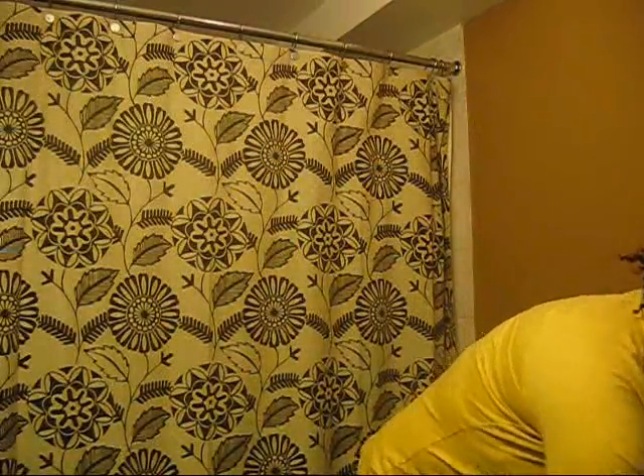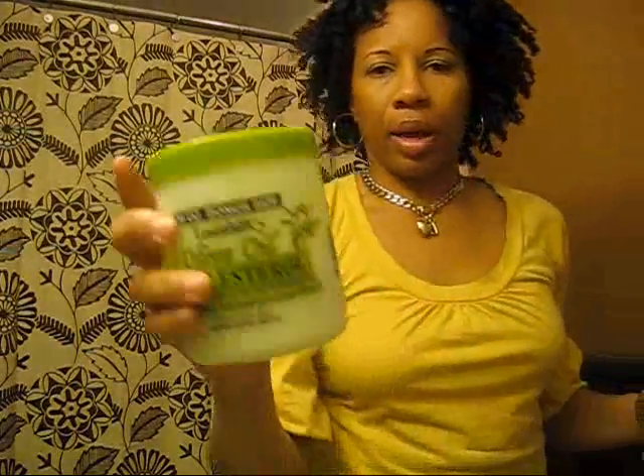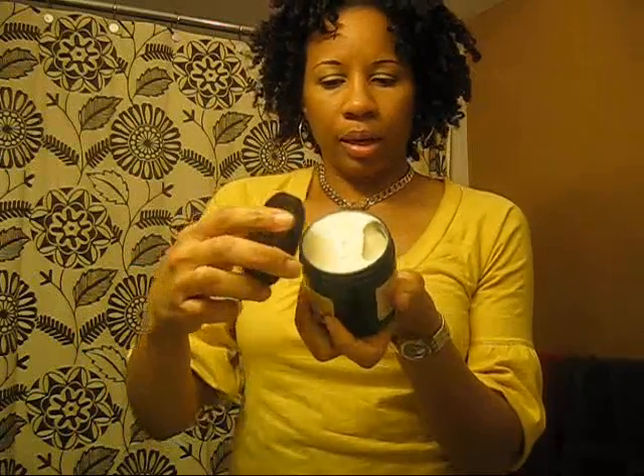Right now I'm just using up my cheaper stuff. I've finished off the Lustre Silk and I'm on the Hold On. I had bought those when I had my little tragedy happen with my hair, so I'm using them up. But I would never repurchase these. I'm going to try this Jessie Curl and see how it goes — based on the reviews, it's really good.